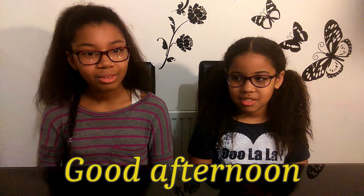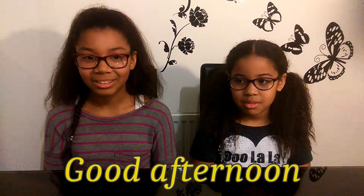So the fourth word is good afternoon — buenos tardes. Good afternoon.